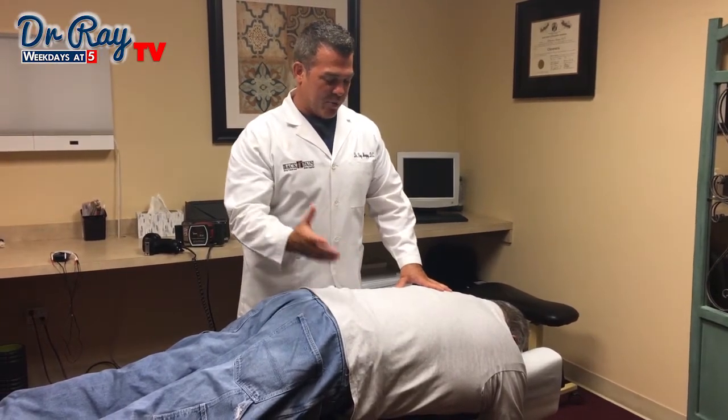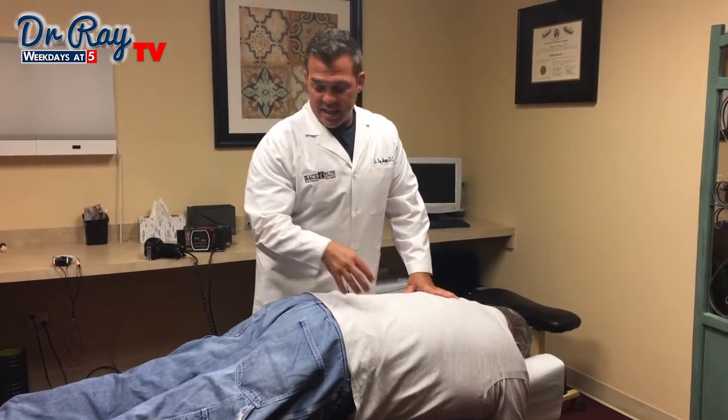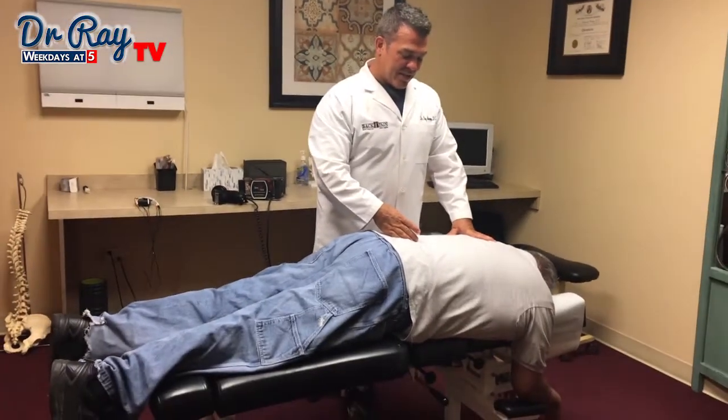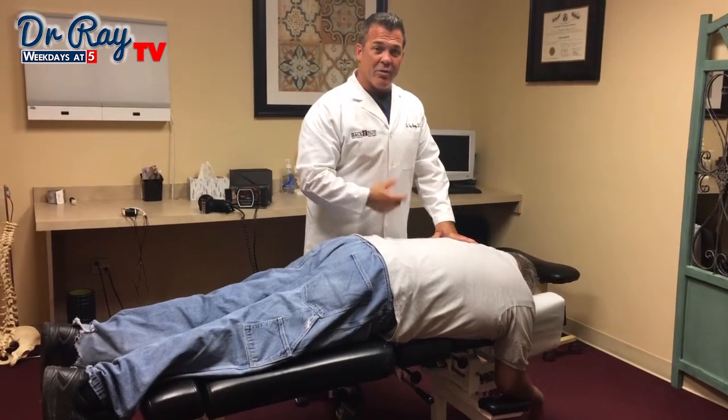He works really hard — I wish he wouldn't work as hard as he does sometimes — but we're going to stretch him out and use some of our instruments on him. As you can see, he's a big guy, so he's one of my more extreme cases because he's a lot to deal with, but even if you're big, we can work on you.